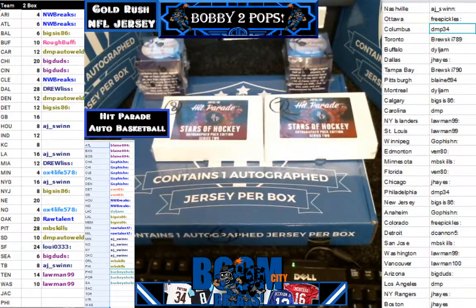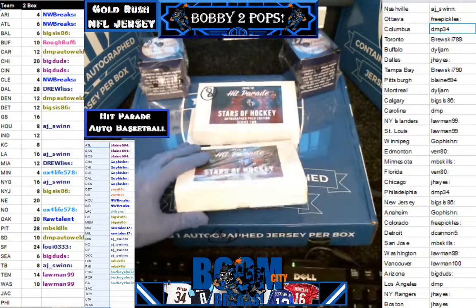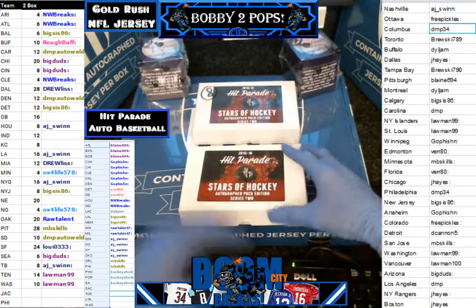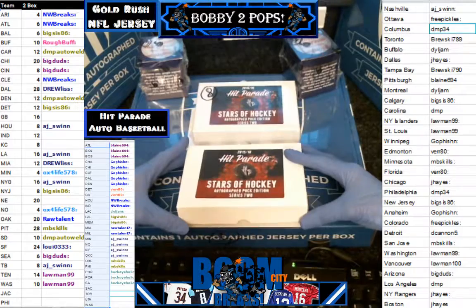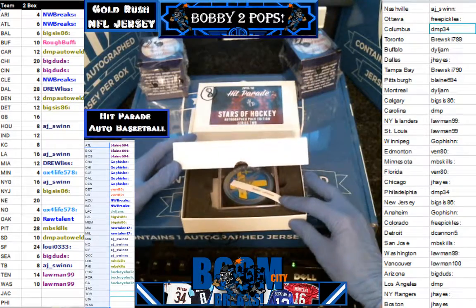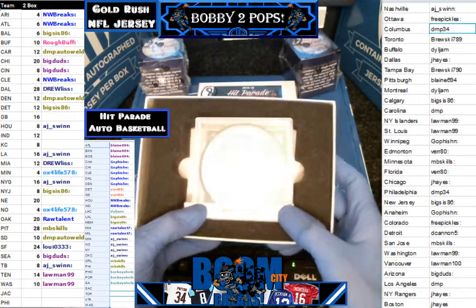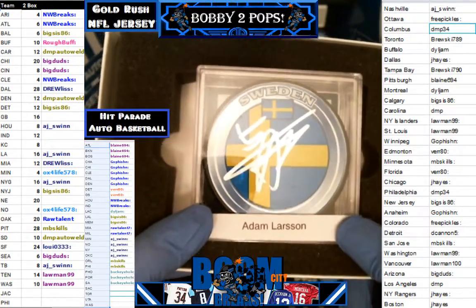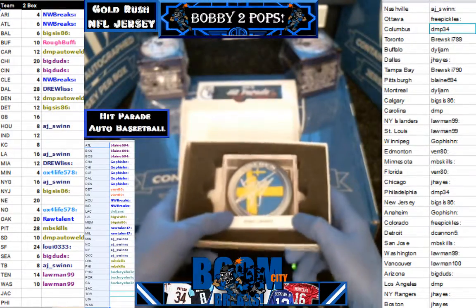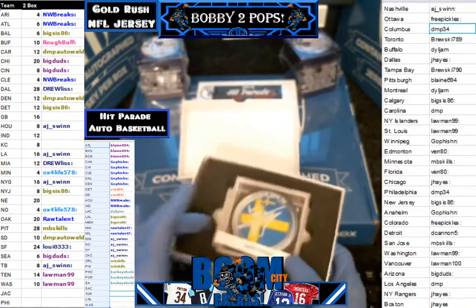Moving on to box seven, which is box three of our four-boxer. Just going to cut it along that side. Here we go — let's hope for a nice hit here. You added a nice auto on it. We got an Adam Larson Team Sweden puck. Adam Larson Team Sweden puck. I'm not sure — who the heck does he play for? It's an Olympic puck. Adam Larson.